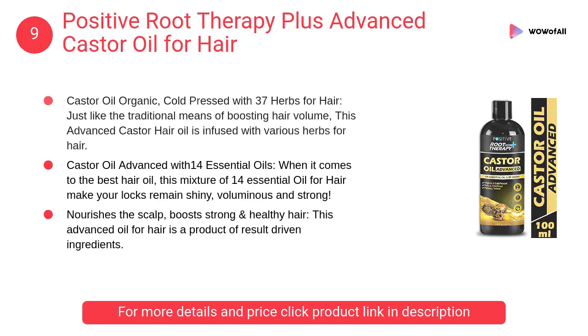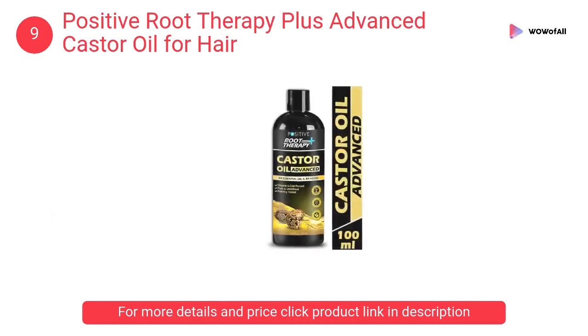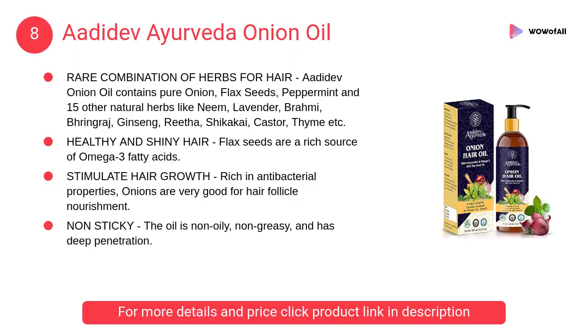At number nine, Positive Root Therapy Plus advanced castor oil for hair. This advanced oil is a product of result-driven ingredients suitable for all hair types. It nourishes the scalp and controls hair fall.